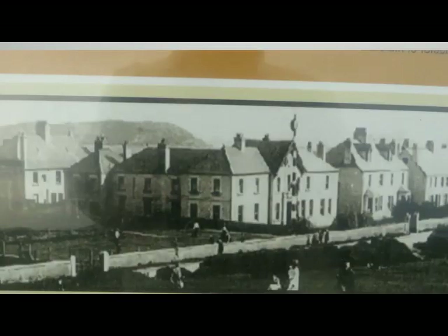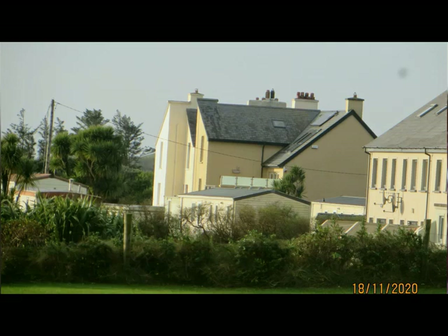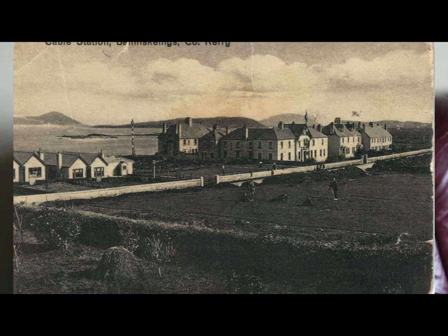When the cable station closed down as a working cable station, the cable was diverted to Cornwall. The building itself was a fine building, situated where the caravan park is now in Ballinskelligs. It was built by a London-based company; the physical structure was mass concrete, on three or four acres of walled ground. It had a main office and a clock tower, and by that time it was a very modern building in comparison with the houses of the local community.